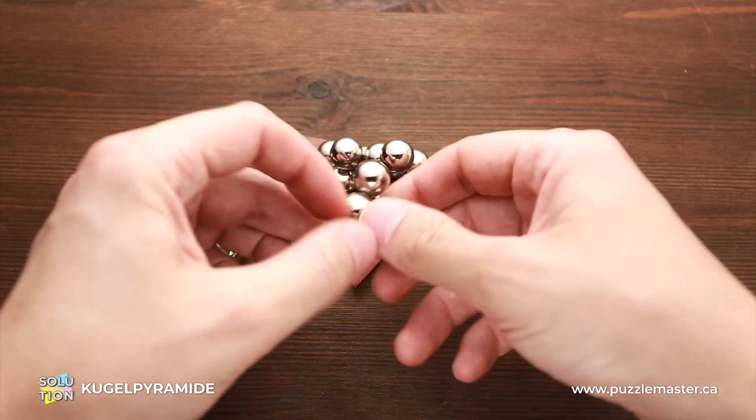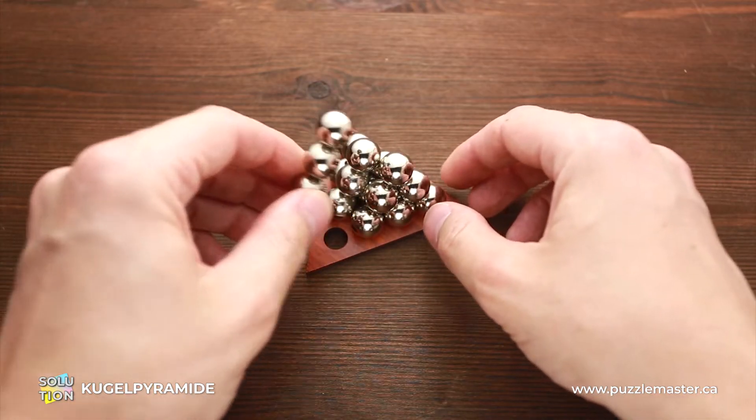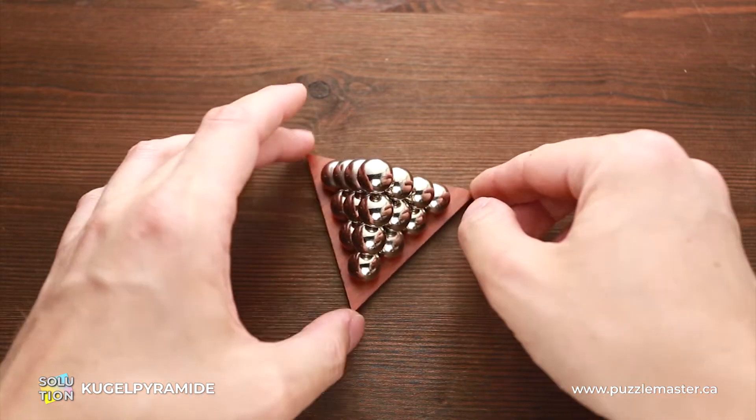So you have to put it upside down. In this case, there is not going to be a gap, and you can put the last part — and your puzzle will be solved.